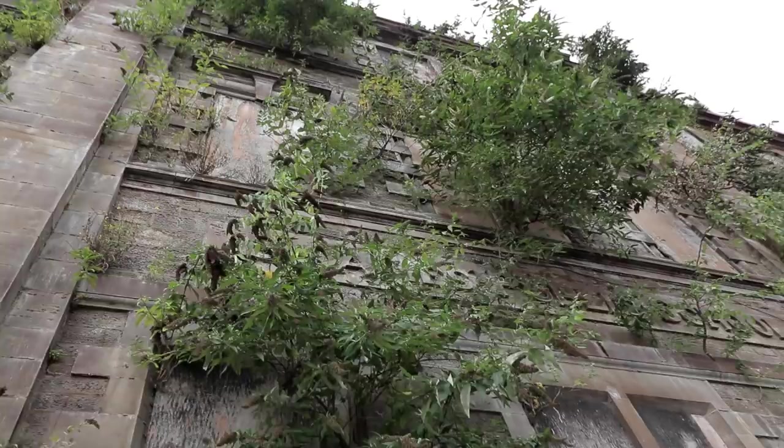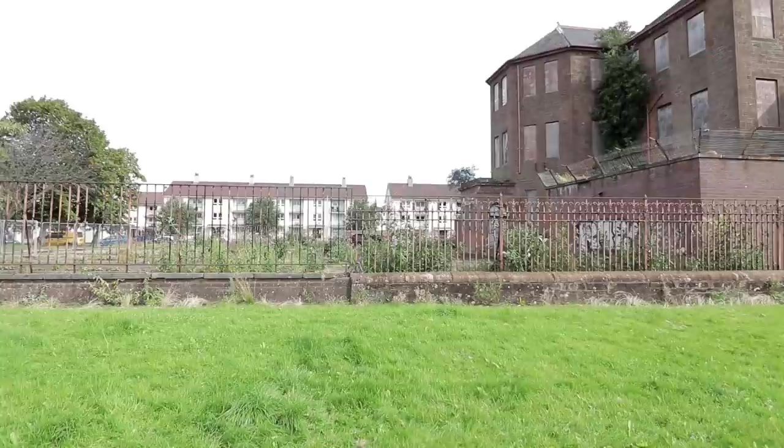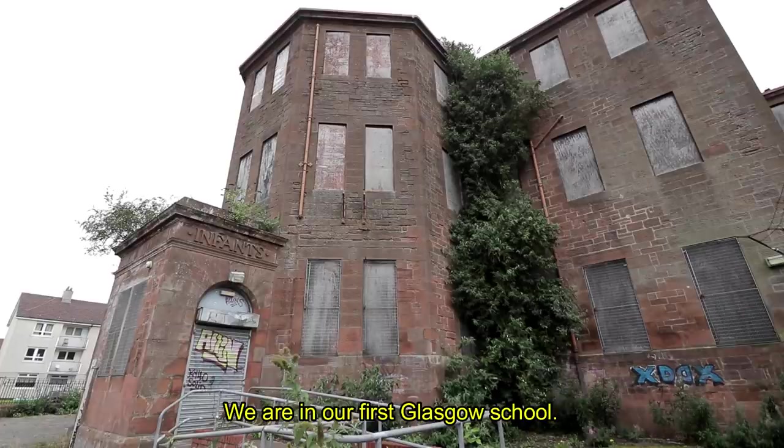It seemed as if we were getting nowhere with our troubles, as every school we had visited was sealed tight. Finally, we arrived at the imposing St James' Primary School, where our luck would change. This school was built in 1895. It felt like fate made this the one that would turn out to be accessible, as it is a perfect example of the potential of these abandoned structures.